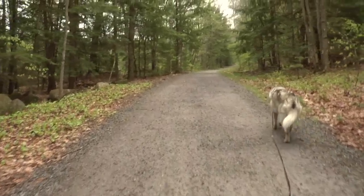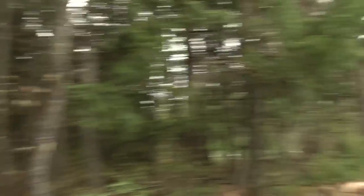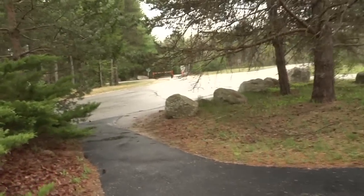The trail enters the woods for about four-tenths of a mile. As you get towards the end of this wooded area, you'll first see a little stone wall on your right, and then the trail opens up. It crosses near a condo complex and then heads back into the woods.